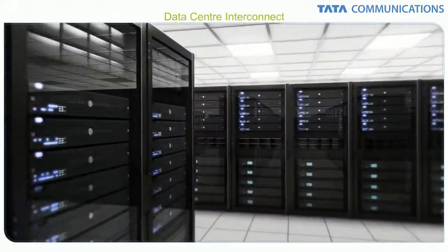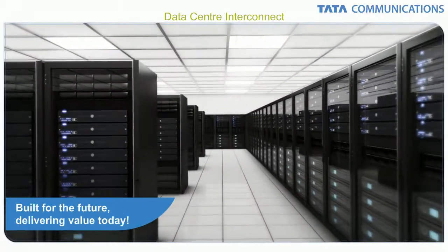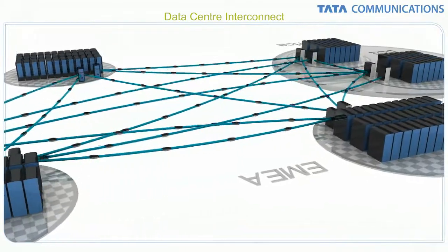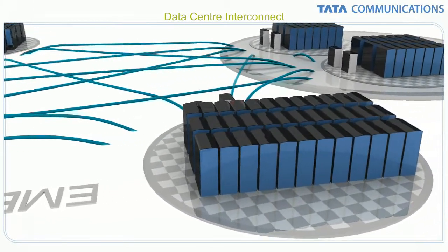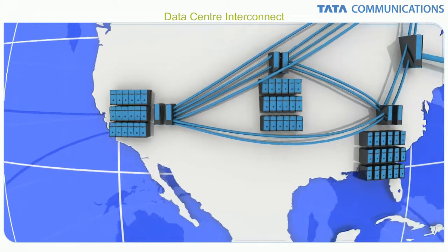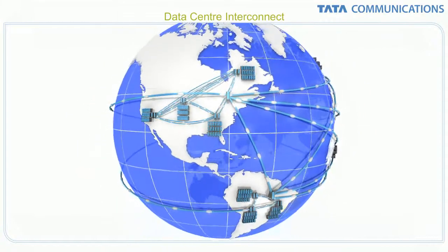They want a fresh data center approach — one built for the future, yet delivers value and performance today. Data Center Interconnect from Tata Communications eliminates many of the time-worn physical limitations of hub-and-spoke topologies and layer-3 complexities. It instead uses a unified layer-2 data center fabric that can easily span and connect their entire global network.